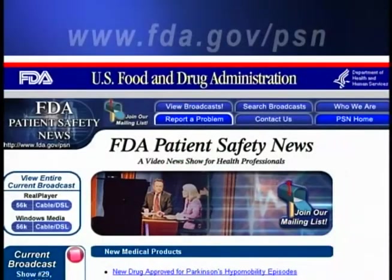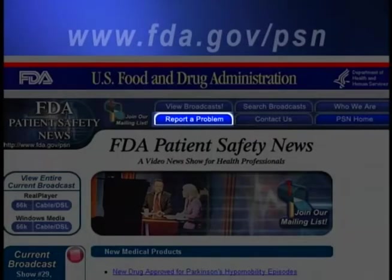FDA isn't recommending that practitioners take any direct action at this point. But we are asking practitioners to let us know whether they've seen similar problems with these local anesthetic infusion systems in their own facilities. That will help us determine whether or not these systems represent a real problem. To report to us, just go to our website and click on Report a Problem.